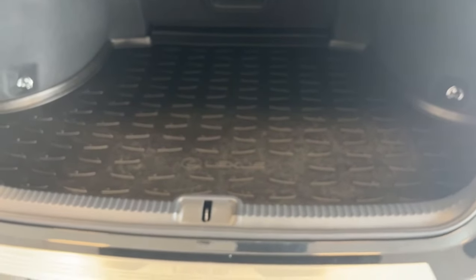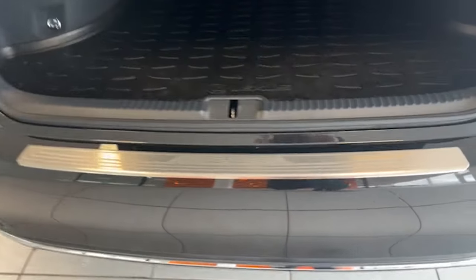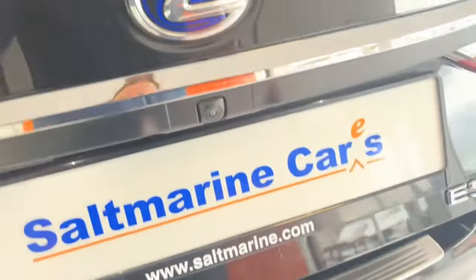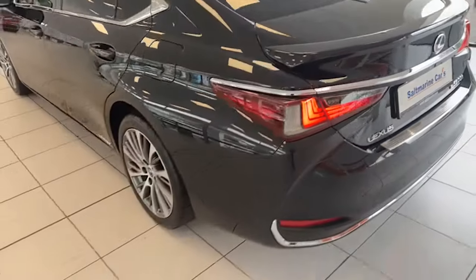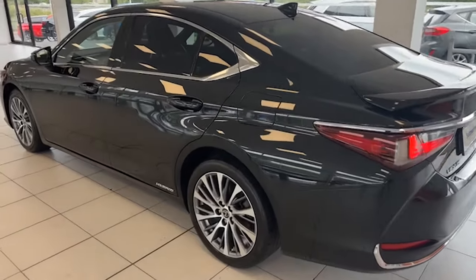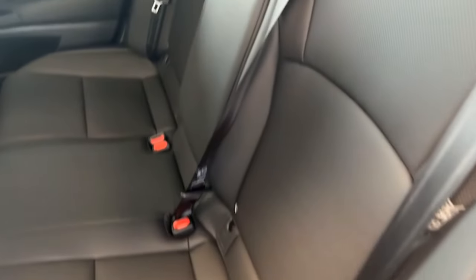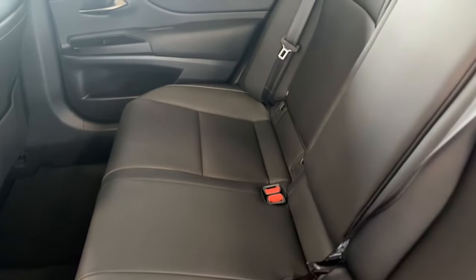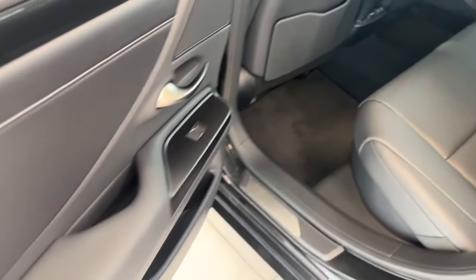Exceptionally well-maintained car as you can see. It's got the bootliner already in here, and along the top of the back bumper it has the Lexus protector as well — free from any blemishes. Totally original paintwork, completely blemish free. Inside, the leather is as good as new — I doubt if these seats have ever been sat in. Have a look at that centre armrest. The seats are absolutely perfect, smells like brand new in here, never been smoked in, no pets either. Gloss black and leather throughout.